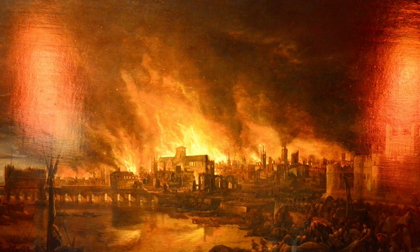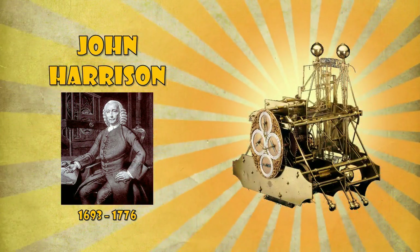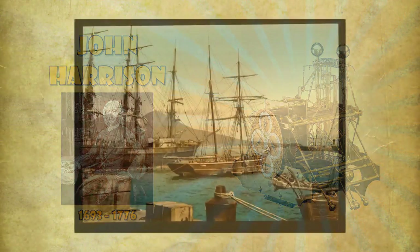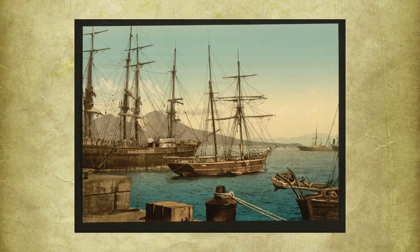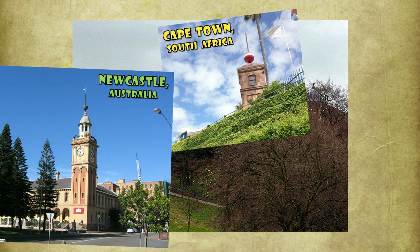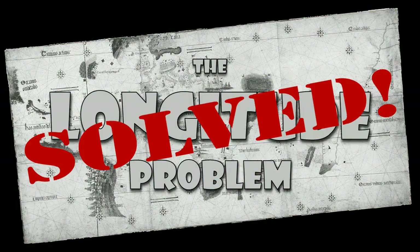In the end, the best solution came from carpenter and clockmaker John Harrison, who spent a lifetime perfecting his marine chronometer — a timepiece that would remain sufficiently accurate at sea. In the following century, it became common practice for ships to adjust their chronometers when in harbour. To facilitate this, major ports adopted time balls, dropped every day at precisely 1 p.m. The usage of time balls became widespread throughout the world, and thus the longitude problem — the greatest scientific challenge of its time — was finally solved.